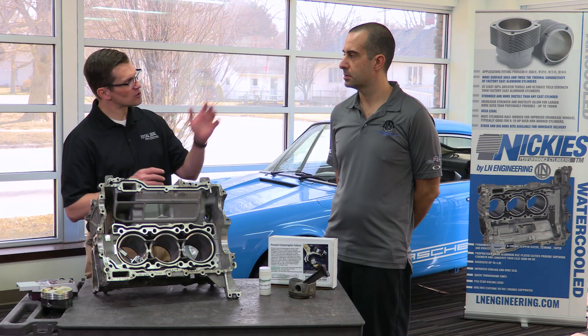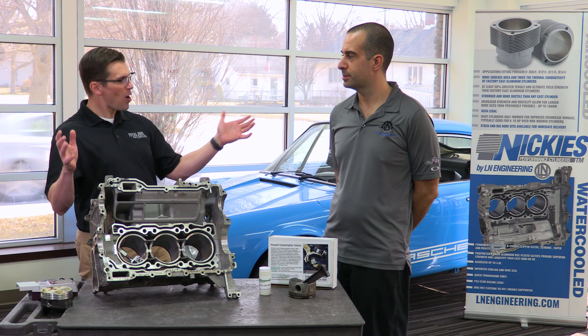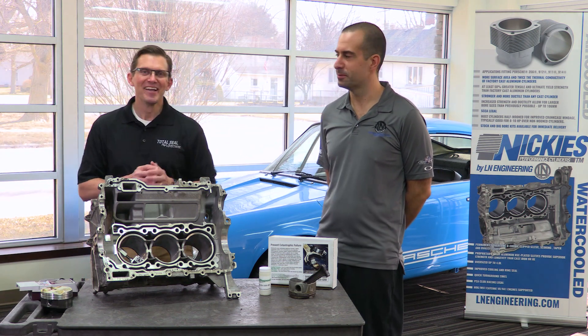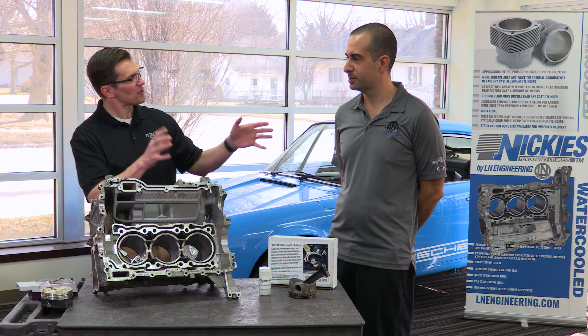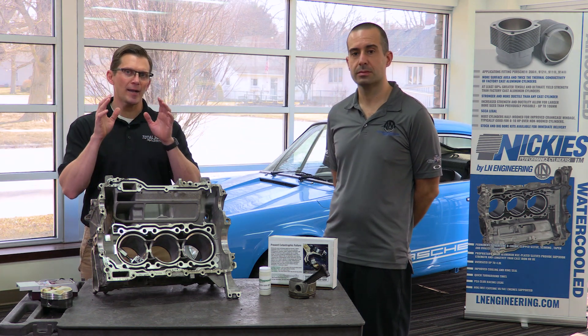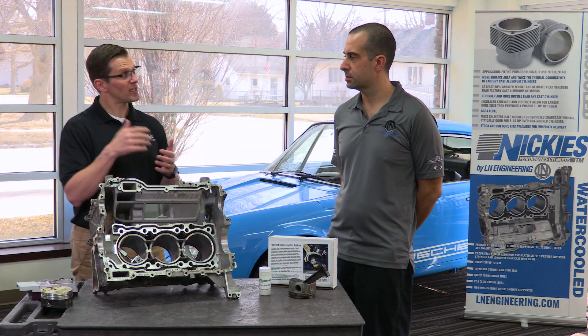Hi, I'm Wake Speed Jr. from Total Steel Piston Rings, and I'm here with my good friend Charles Navarro from L Engineering, here in your shop in beautiful Momence, Illinois. So if you hear any trucks going down the road, don't worry about it. We're here in the shop, and we're here today to talk to you about a problem that's pretty common with the Porsche M96, M97 engines called bore scoring.